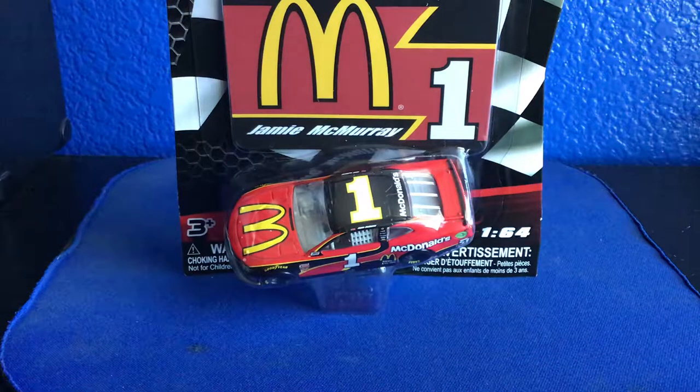What's going on guys, Mike 42 fan here back with another video. As you can tell, I posted yesterday a vlog from Las Vegas Motor Speedway, and this diecast I got at a Walmart in Las Vegas. So this was Jay McMurray's 2018 McDonald's car, Chip Ganassi Racing.